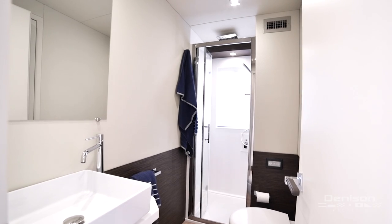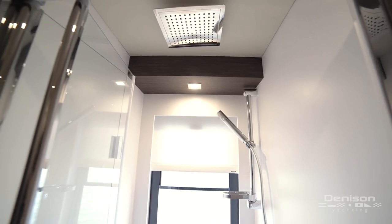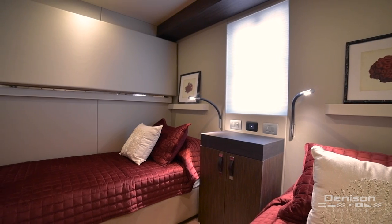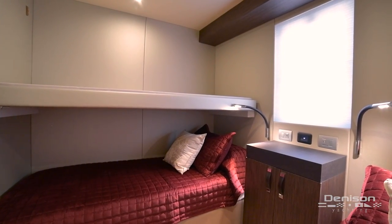Moving forward down the companionway, you'll find the guest head with a rainfall shower. Adjacent to the guest head is the third stateroom with his and her bunks featuring overhead pullman berths, to sleep a total of four.